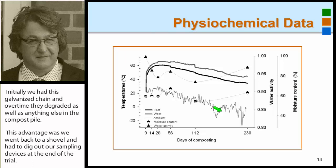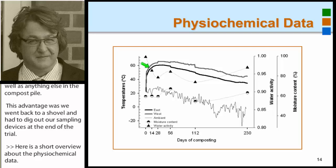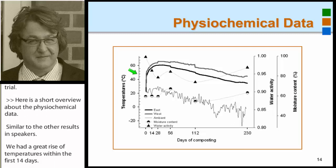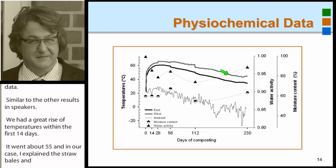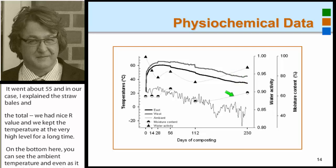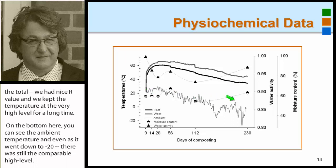Here is a short overview of the physiochemical data. Similar to other results we've heard, we had a quick rise of temperatures within the first 14 days — it went above 55 degrees Celsius. Because of the large straw bales and total mass, we had a nice R-value, so we kept the temperature at a very high level for a long, long time. Even when ambient temperature went down to minus 20, we were still at a comparably high level. Moisture content within the compost pile was in a range optimal for composting.